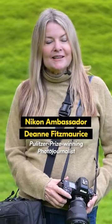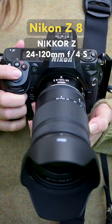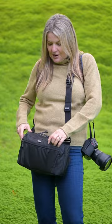Hey everyone, it's Deanne Fitzmaurice, Nikon Ambassador, and I'm here today to talk to you about the lenses that I carry. I've got the Nikon Z8 with a 24-120mm f4 — a great all-around lens. I use it for street photography and kind of anything.